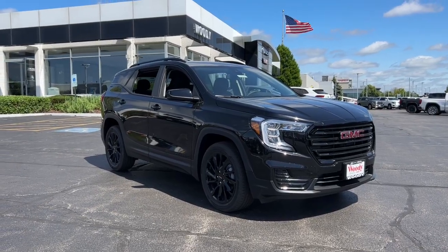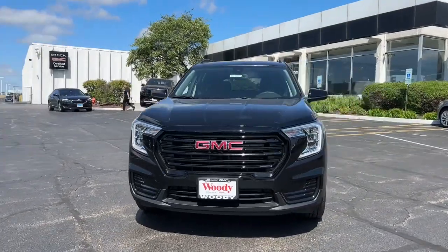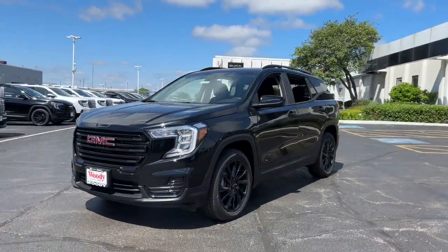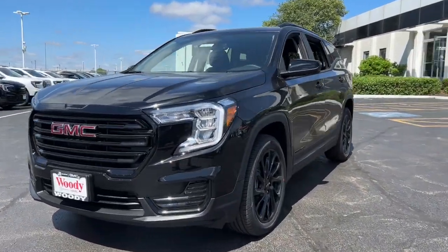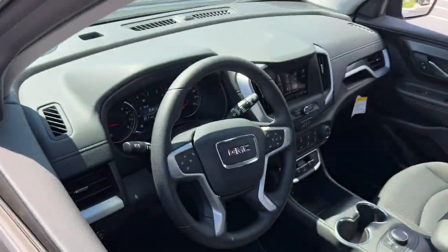Go home happy with the 2024 GMC Terrain. Enjoy road trips more than ever before in this handsomely styled Terrain. Its comfortable, flexible interior offers all the amenities and space you need to make the journey relaxing. And you'll love its high safety scores too.